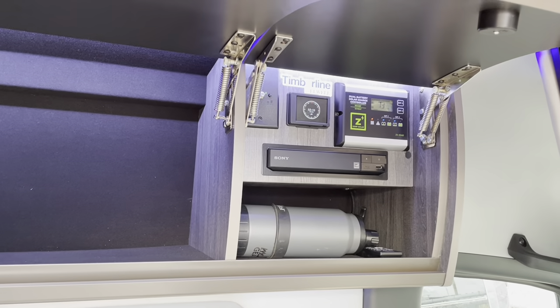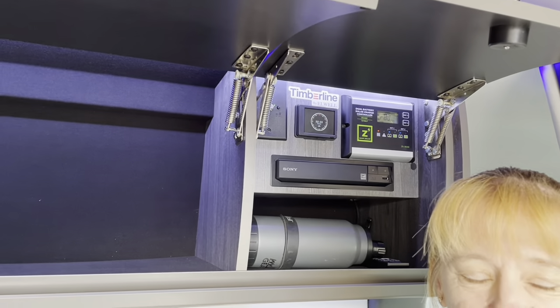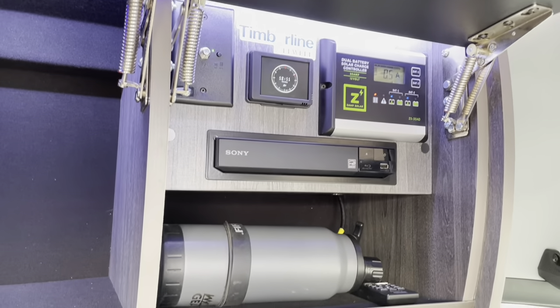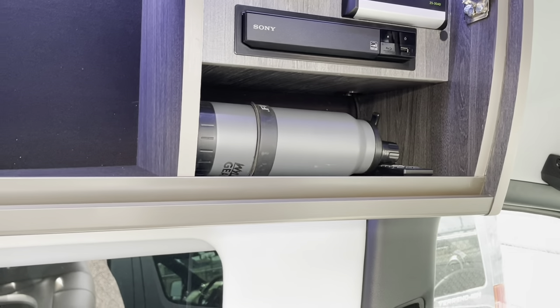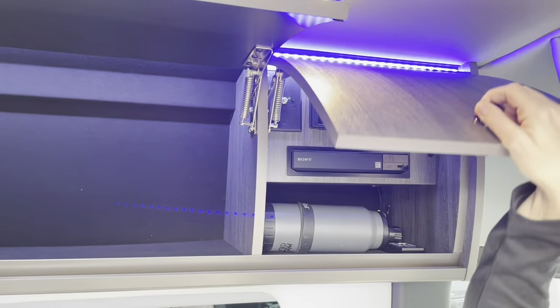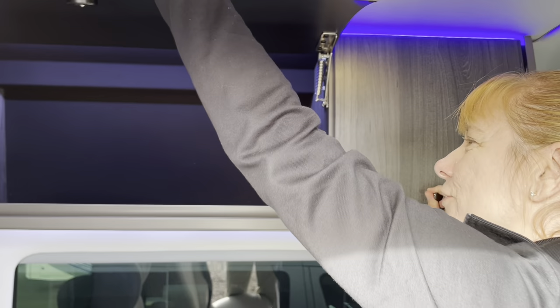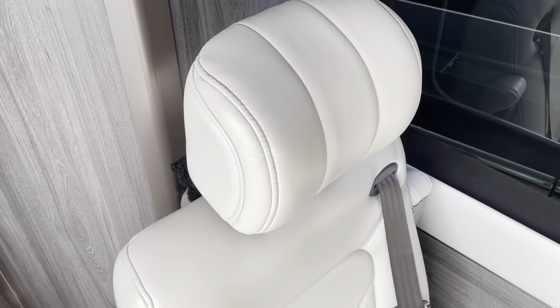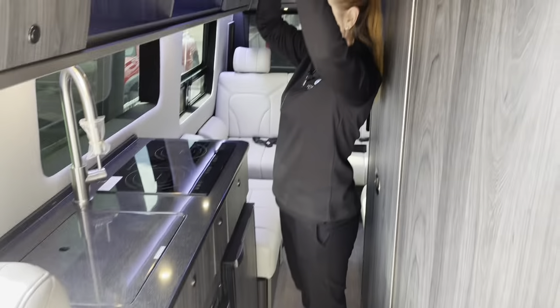This has the Timberline system and the Firefly system. The Timberline is the diesel fuel heating system, which is really nice. Your solar charging station display lets you know how you're doing. It does have a DVD player, comes with covers and pillows. You get a little more room in this one because it's the 24-footer, and there are several storage compartments throughout.